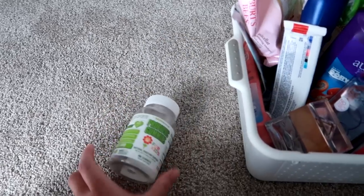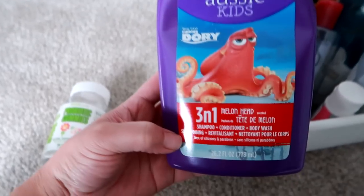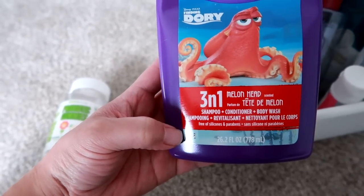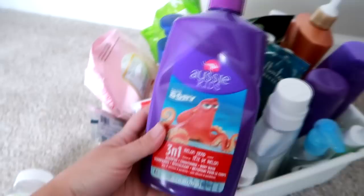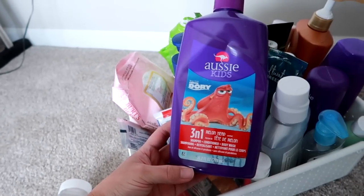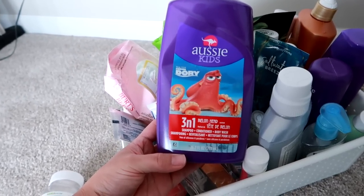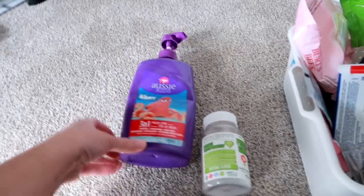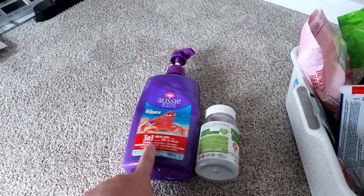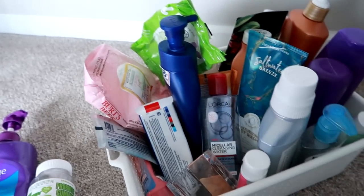The other item my son uses is this Aussie Kids 3-in-1 Melon Head Scent Shampoo, Conditioner and Body Wash All-in-One. It has a pump top and it's large. My son has been showering independently since he was about six and he's eight now. This makes it easy for him — he knows he can wash his hair and body with it. It's inexpensive, a good product. I like the Aussie brand and it's just convenient for younger kids who don't have time to fuss with different products.